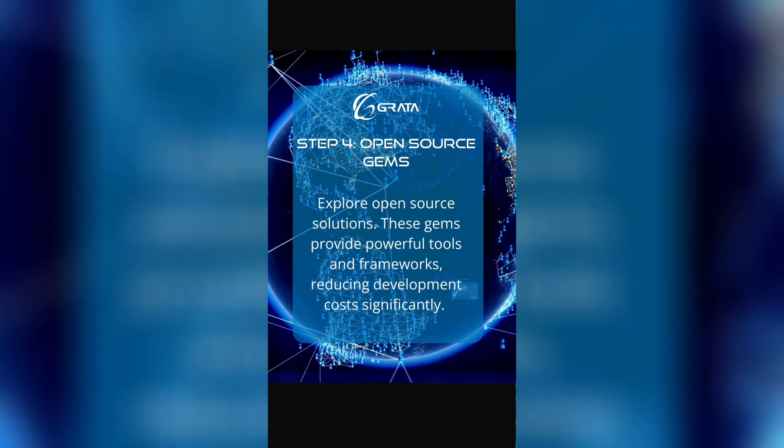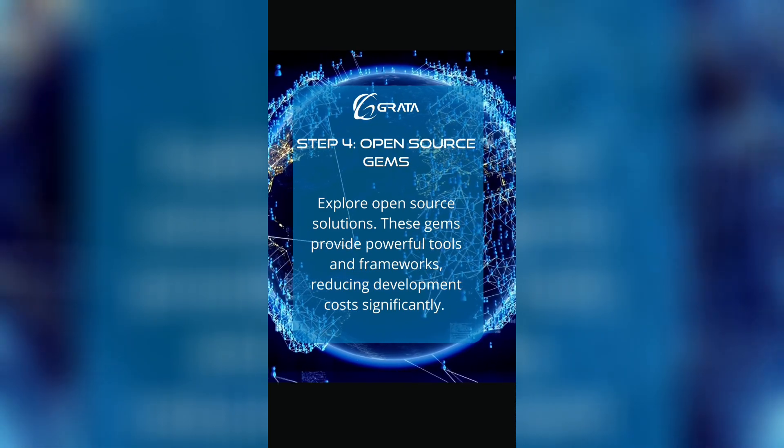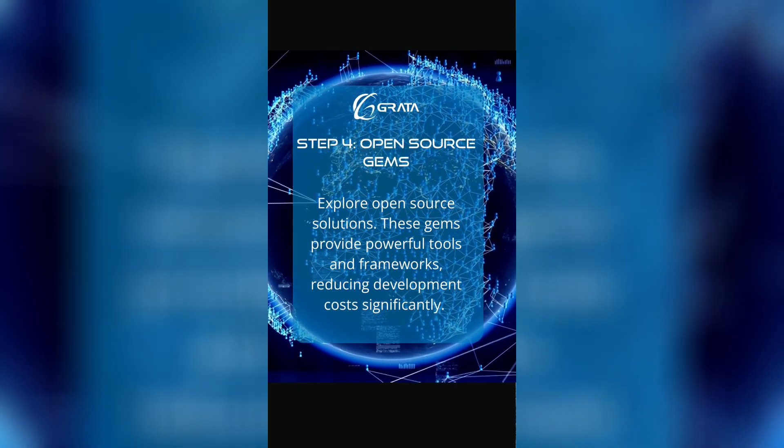Step four: open source gems. Explore open source solutions. These gems provide powerful tools and frameworks, reducing development costs significantly.